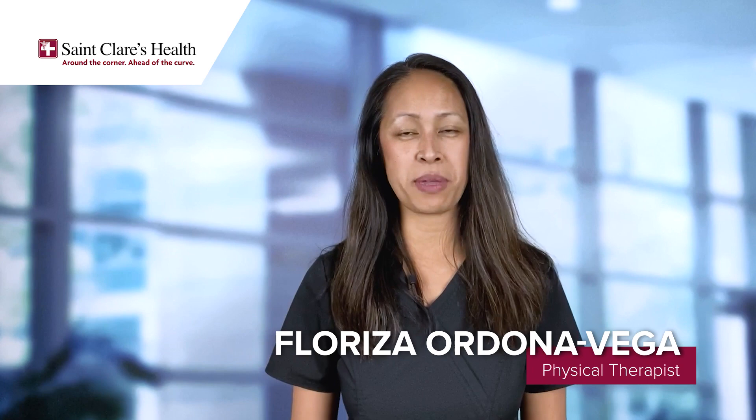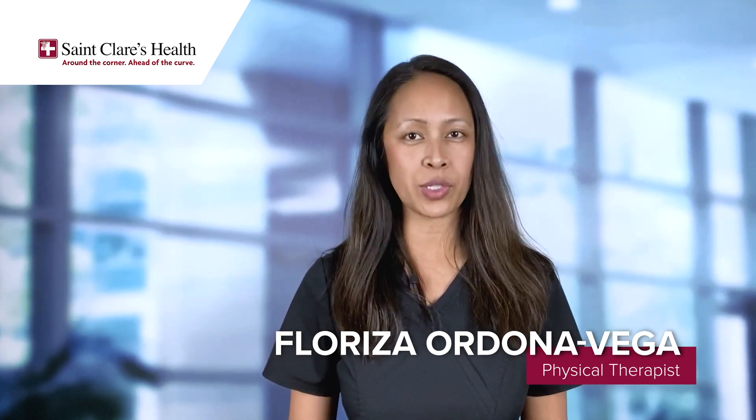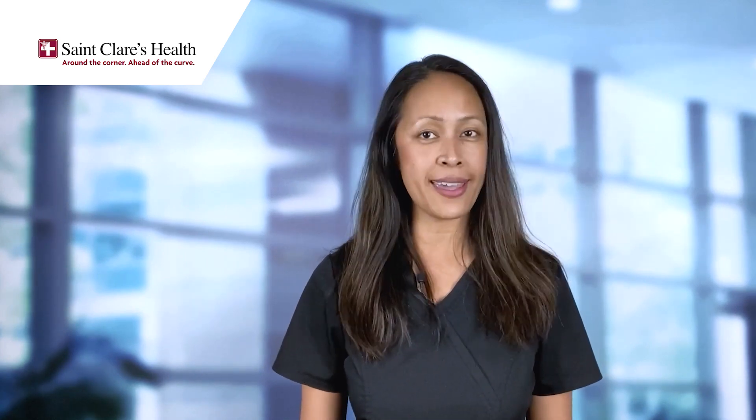Hi, my name is Fleuriza. I am a board-certified clinical specialist in physical therapy and I'm also credentialed in the McKenzie method for spine and extremity pain. Today I'm going to talk about how to properly stand straight and sit straight while you're in your work environment to prevent neck and back pain.